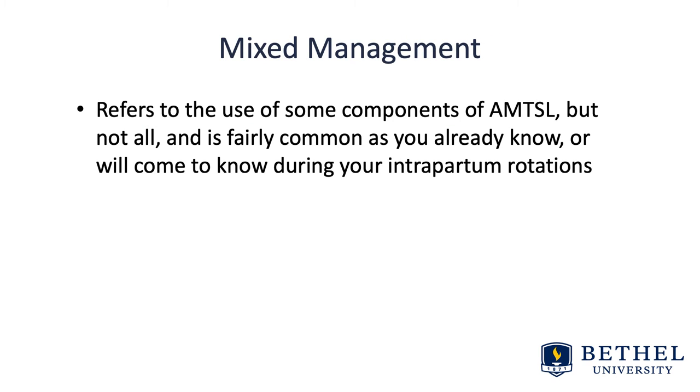What is mixed management? Mixed management refers to the use of some components of active management, but not all. It's fairly common, as many of you working in labor and delivery areas already know, or will come to know during your intrapartum rotations. So perhaps a uterotonic is given, but gentle cord traction is not, and fundal massage is not, etc.